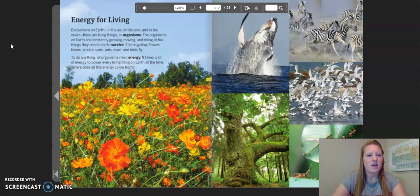Energy for living. Everywhere on earth, in the air, on the land, and in the water, there are living things or organisms. The organisms on earth are constantly growing, moving, and doing all the things they need to do to survive. Zebras gallop, flowers bloom, whales swim, ants crawl, and birds fly. To do anything, all organisms need energy.